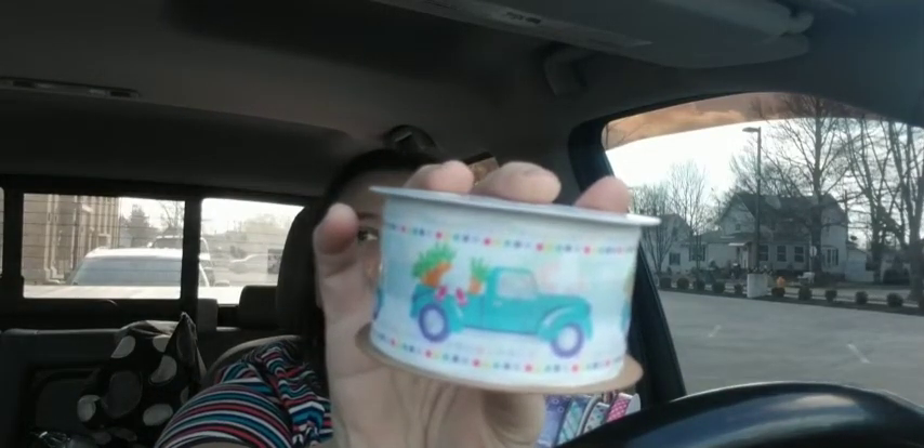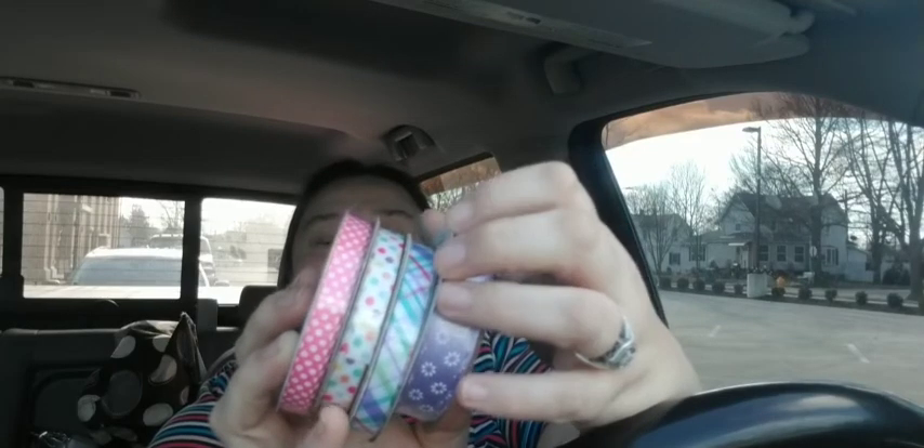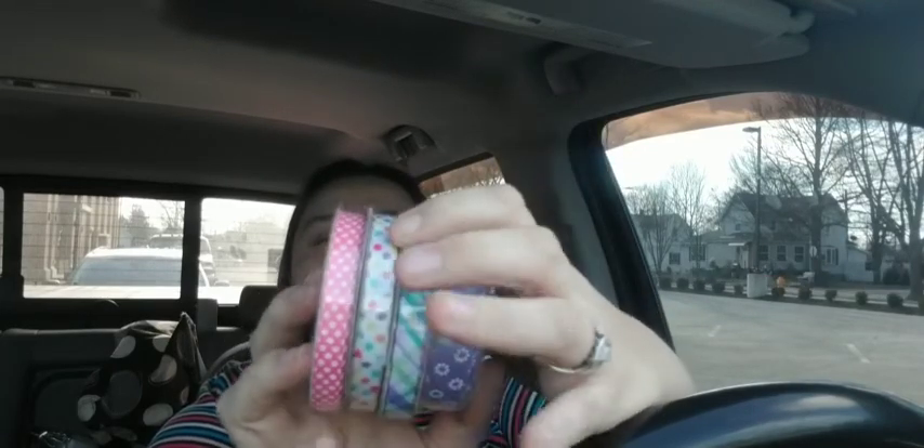Next I have some ribbons to show you. This one is six feet and has a little blue truck with a bunny butt design. I don't use the 1.5-inch or 2-inch wide ribbon as much, so I went ahead and picked some of these up because I figured I could use them for any kind of pastel spring project.